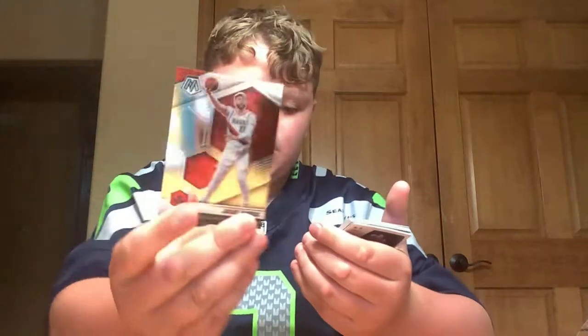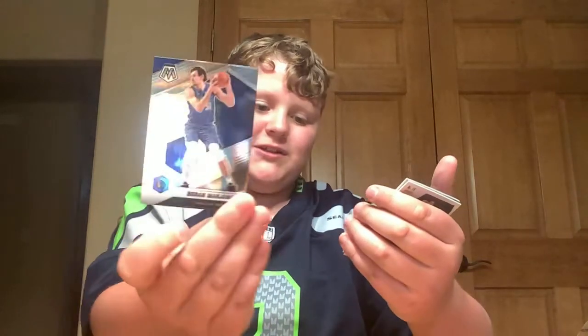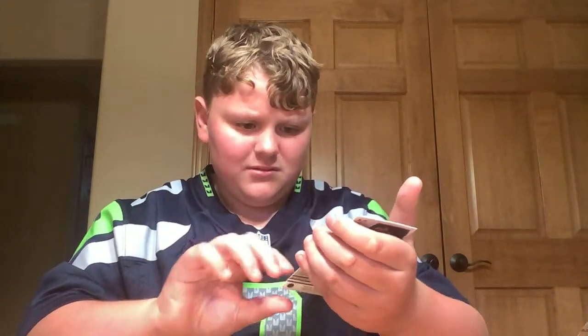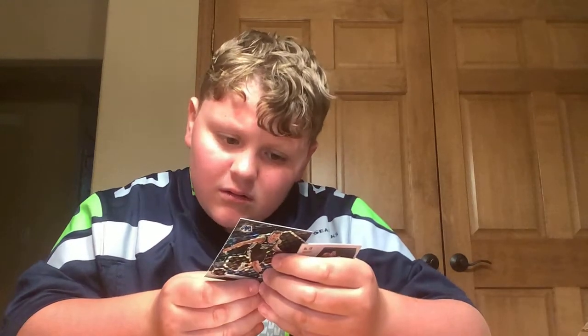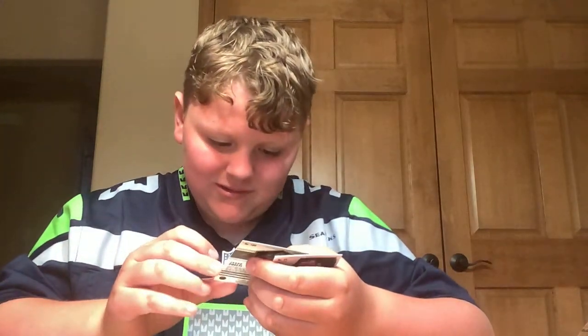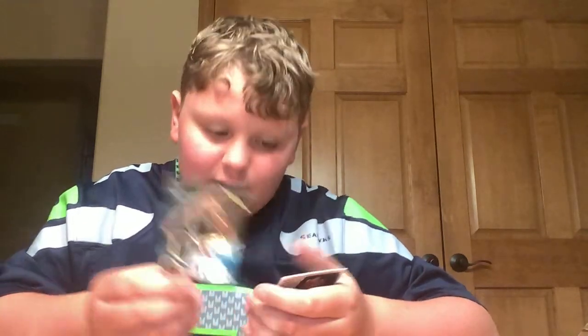Joseph Nurkic. Markelle Fultz. Andre Drummond. Boban Marjanovic. We got another National Pride — Damian Lillard. But it's not the same. This one might be numbered. It's not numbered, but look at that — it looks like it should be numbered. It looks really different than the others. I feel like this one should be numbered, but there's no number on it.